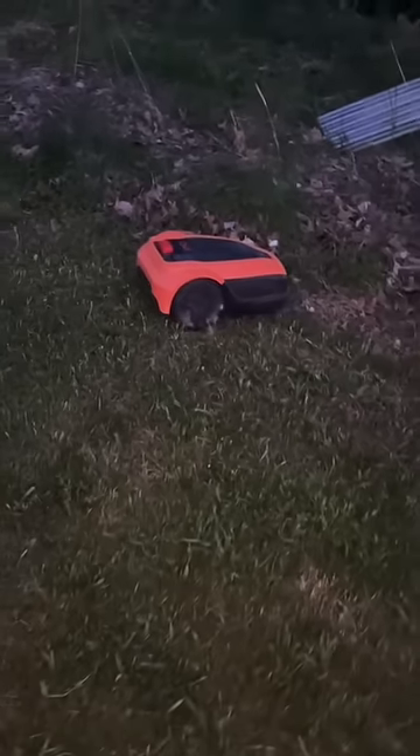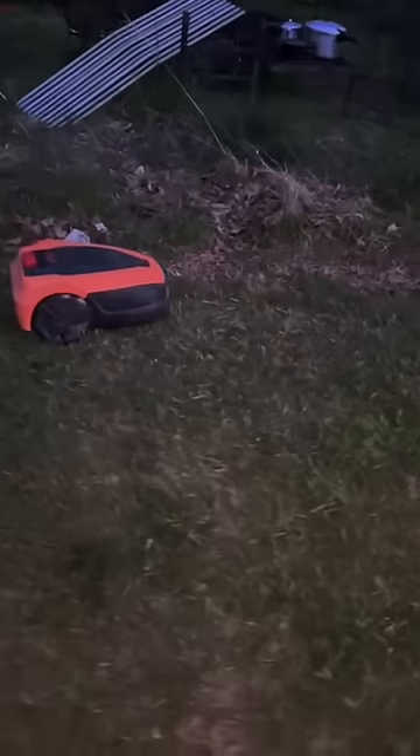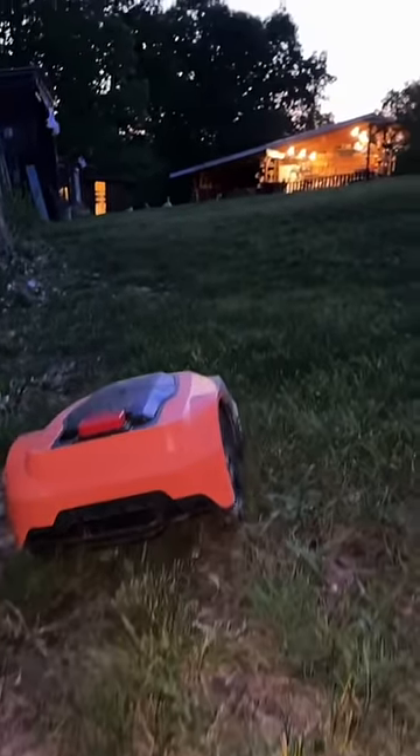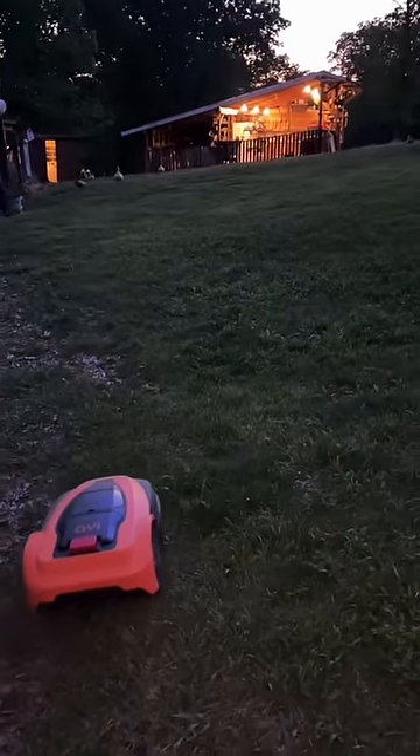You can set a schedule on the mower. I pretty much have it set to run all the time because it's springtime and the grass is growing like crazy. It goes right to the boundary lines and bounces off and keeps the area I want mowed cut pretty nicely.